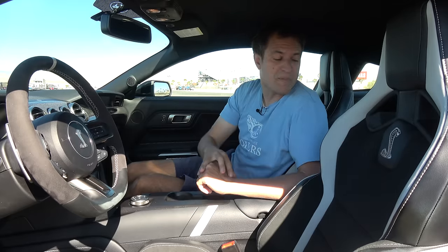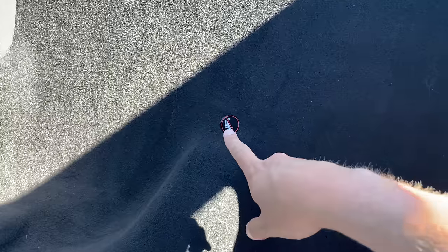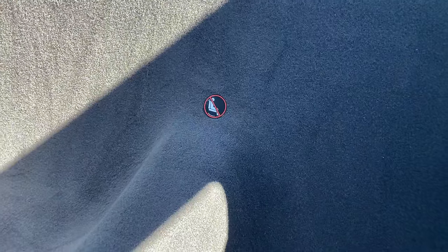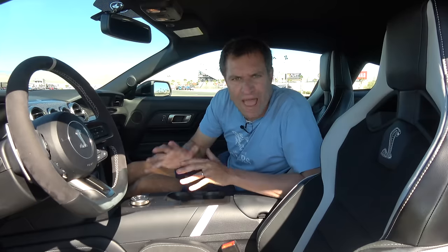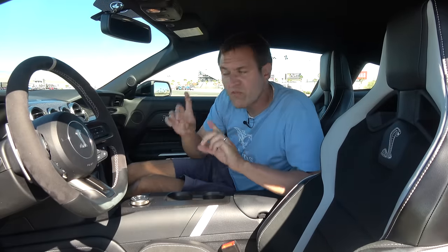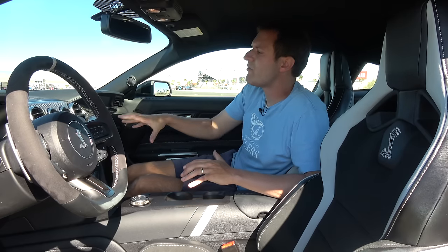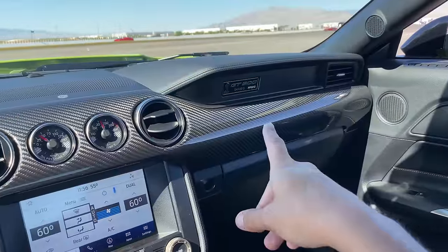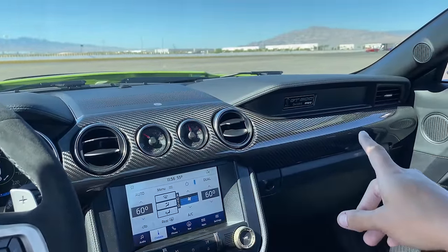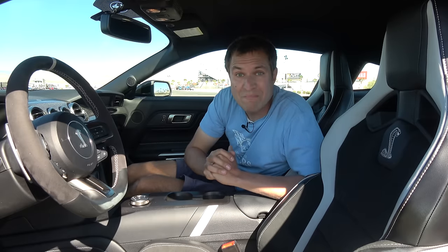There are no back seats back there — just carpeted holes where the back seats would have been, with a little decal in the center reminding you not to sit back there. The carbon fiber track package also gets you a carbon fiber dashboard. It's not the entire dashboard, but most of what's visible is finished in carbon fiber. It's a cooler look and it probably saves a couple of pounds in the process too.